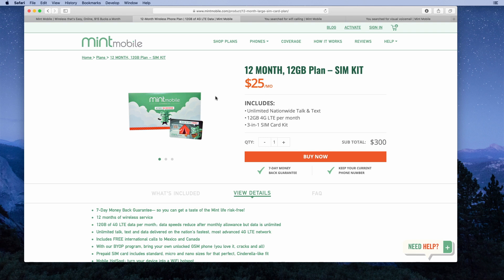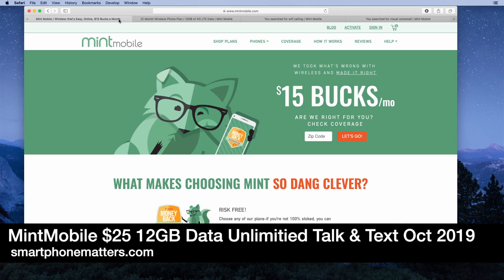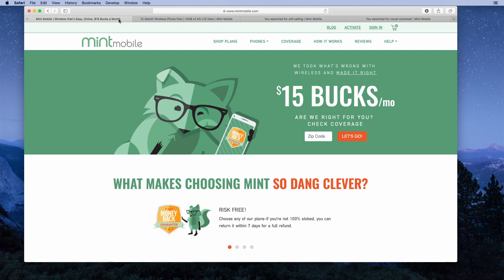Mint Mobile has unlimited talk, text, and 12 gigabytes of high-speed data for $25 per month. Hey guys, today I thought I'd check out the Mint Mobile plans and features for October 2019 — it's almost November already. I'm here on mintmobile.com; I'll have a link in the description below.